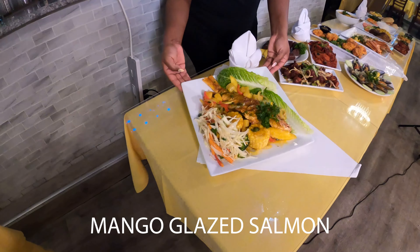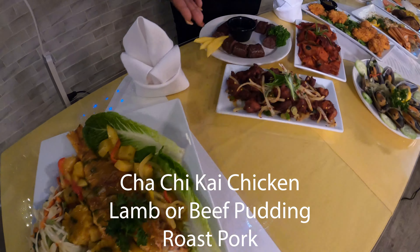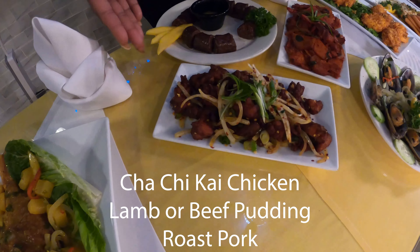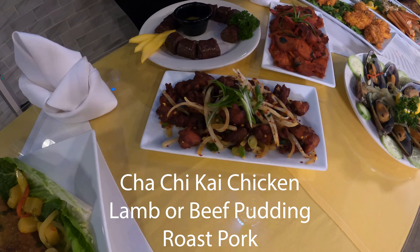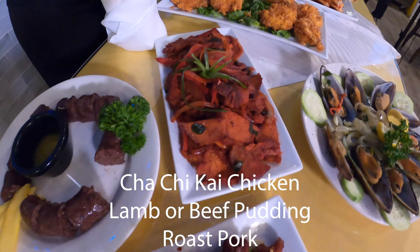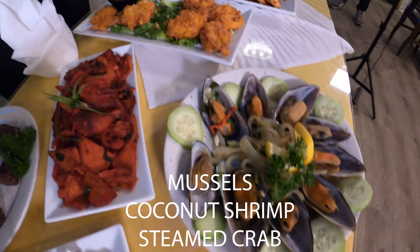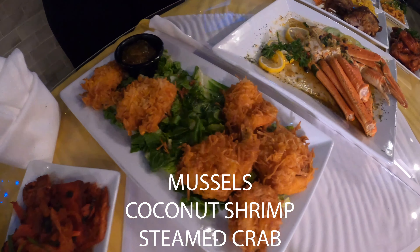This is mango glazed salmon with steamed veg. We have chachikai chicken — it's very spicy. We have lamb pudding, but we also have beef. We have roast pork, mussels, coconut shrimp, and steamed crabs.